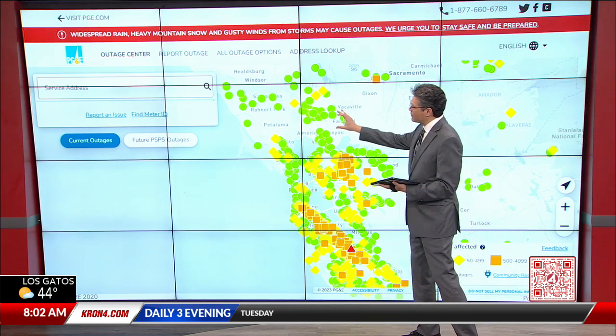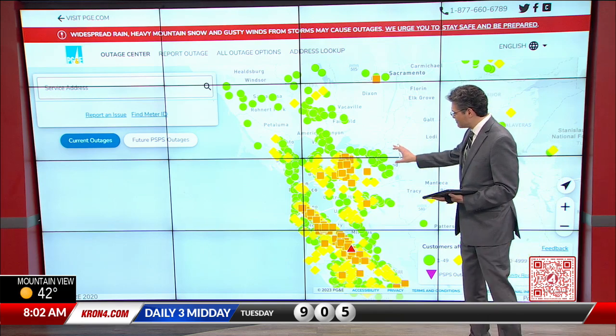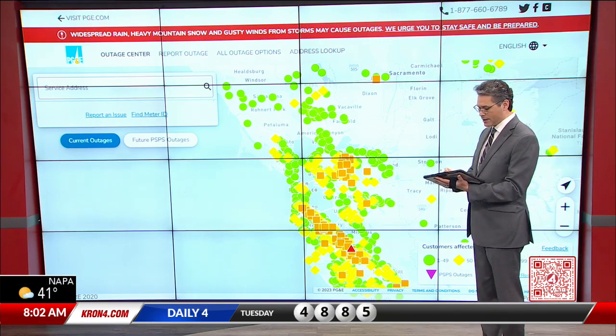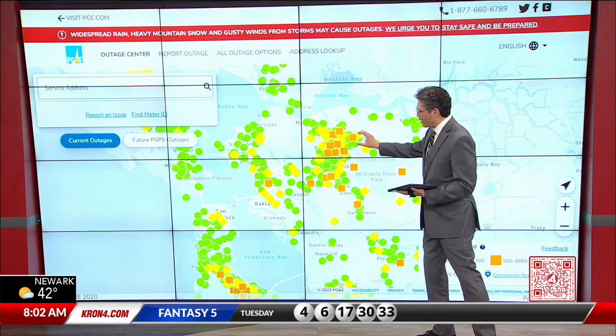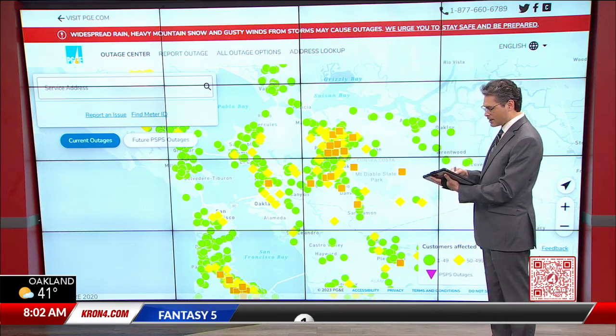In the North Bay, we have a couple thousand customers without power. But you can see at a glance that it really is the East Bay and the Peninsula and the South Bay that have the bulk of the outages right now. In the East Bay, we're still dealing with about 31,000 or so customers without power, really clustered primarily around Concord, Walnut Creek, Pleasant Hill, and Martinez.